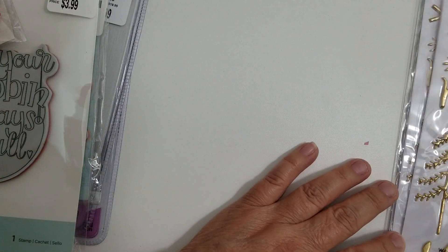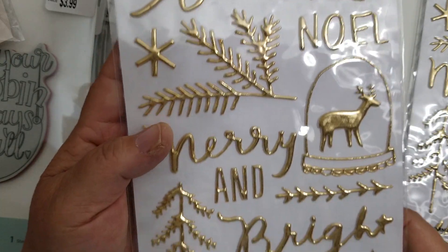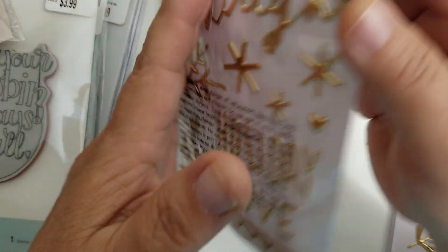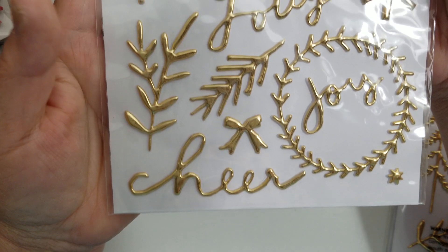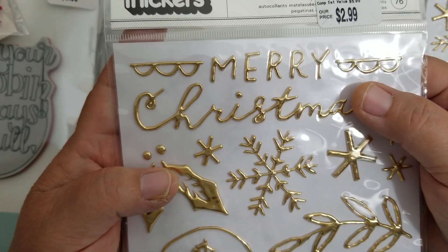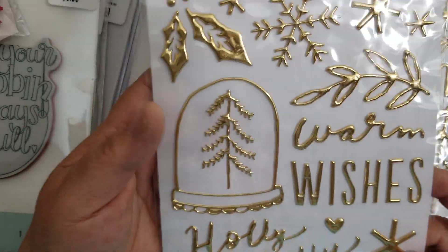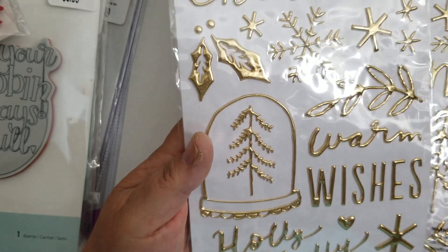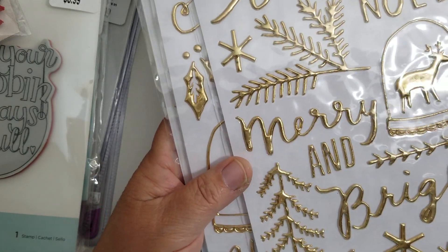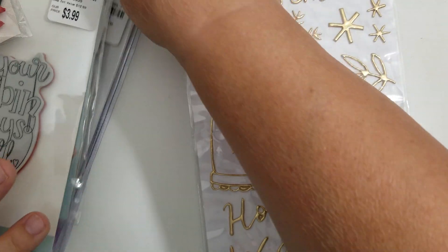And then they had these awesome foil stickers by American Craft. Look at these foil stickers - they're a double-sided pack. And I thought these were really, really nice. They're puffy and dimensional - they're not flat. They're puffy thicker stickers and these were $2.99. I normally don't buy stickers, but I felt these were really pretty to add to tags and cards. I picked up three packages of these, because if I have to step in for the Secret Santa I'll have a few matching things I can share.